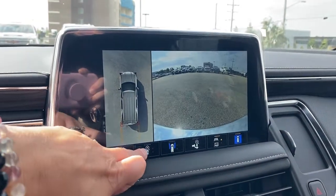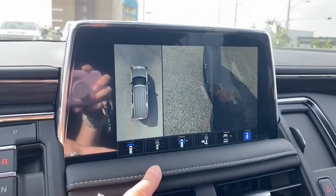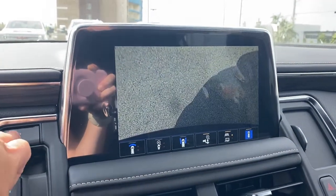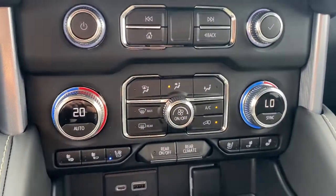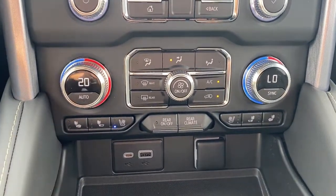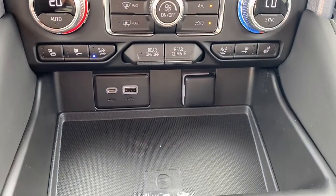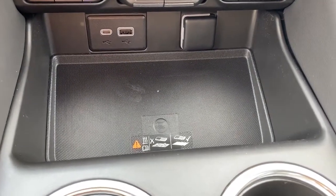HD surround vision means we're able to change the camera view by simply pushing those buttons on the bottom of the screen. This button here is for hitch view. The hard buttons for the infotainment screen are down below. Dual climate control buttons with air conditioning. Heated and cooled front seats. The rear climate control buttons. USB ports and a power plug-in.